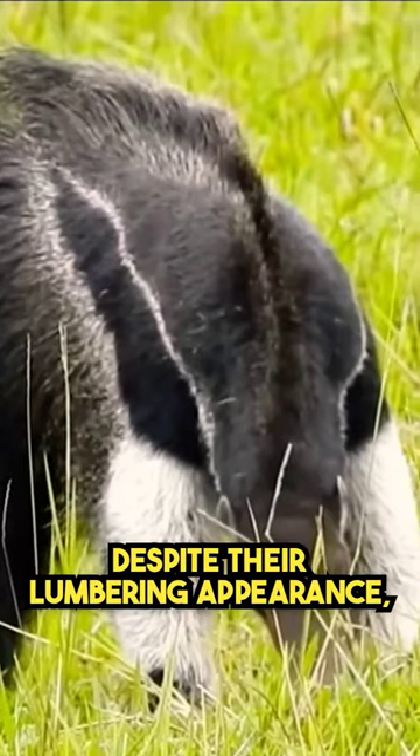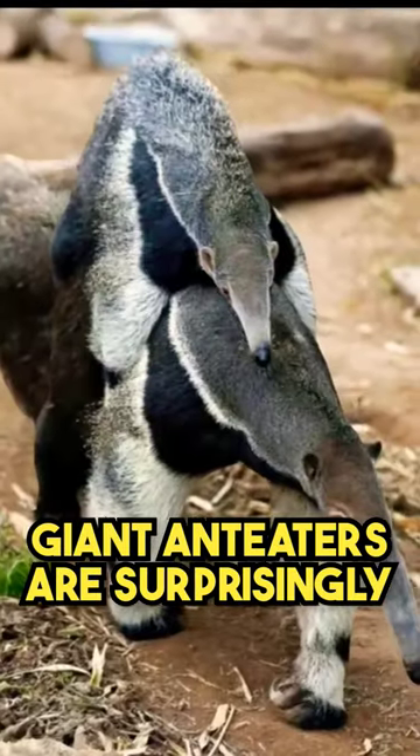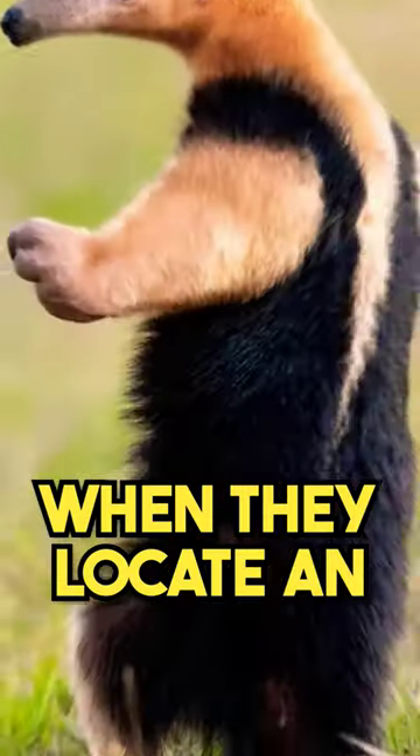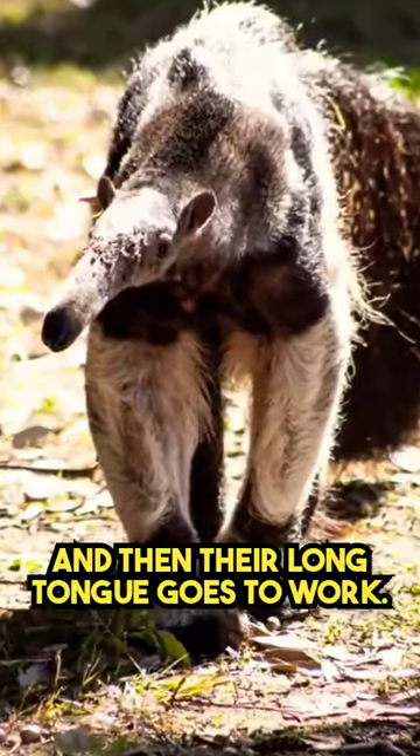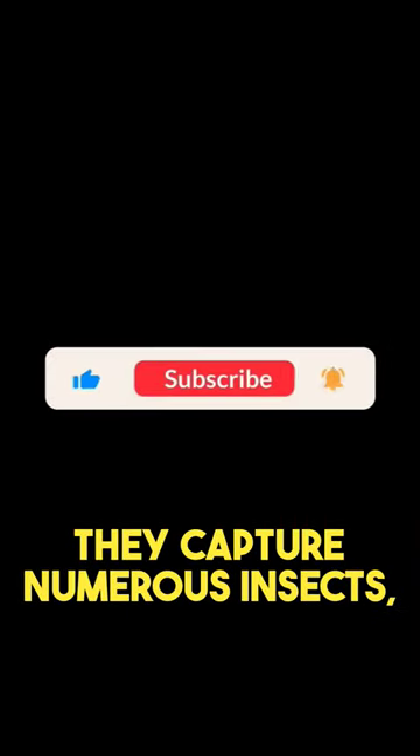Despite their lumbering appearance, giant anteaters are surprisingly adept at hunting. When they locate an anthill or termite mound, they use their sharp claws to tear it open, and then their long tongue goes to work. With each flick of the tongue, they capture numerous insects.